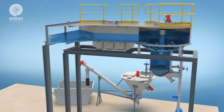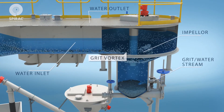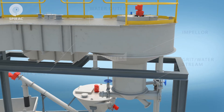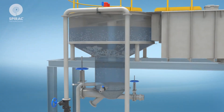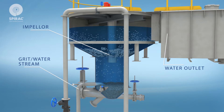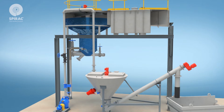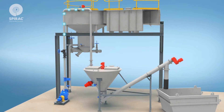Screened sewage passes from the fine screen channels to the grit vortex unit. The grit vortex separates high-density grit particles from lower-density organics. The grit is then transferred via the installed grit pump in the form of a slurry from the grit tank to the sand wash.